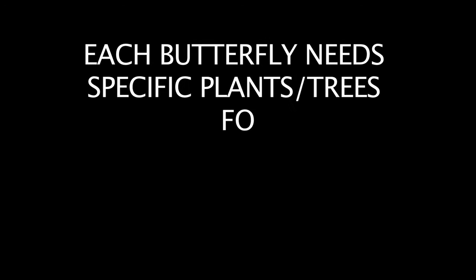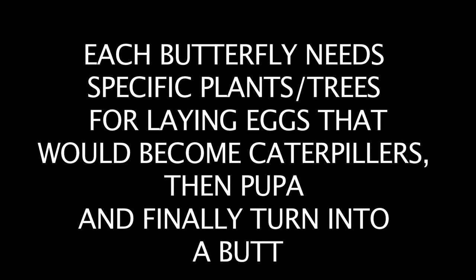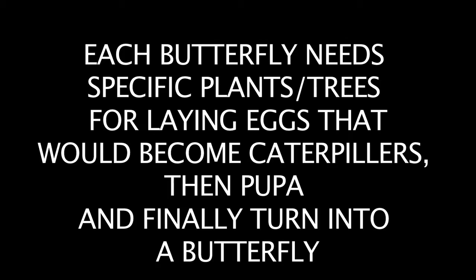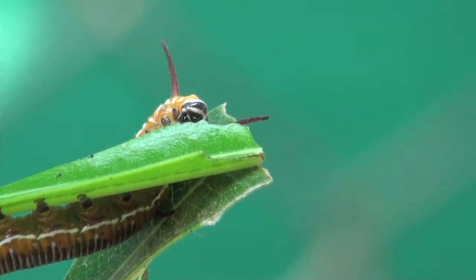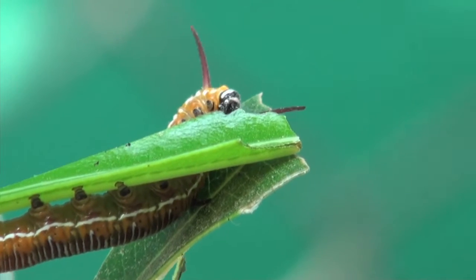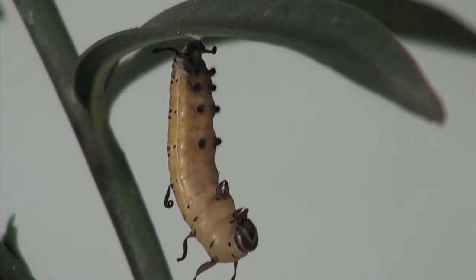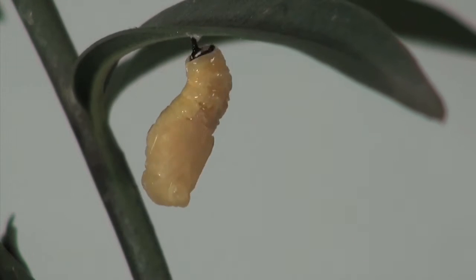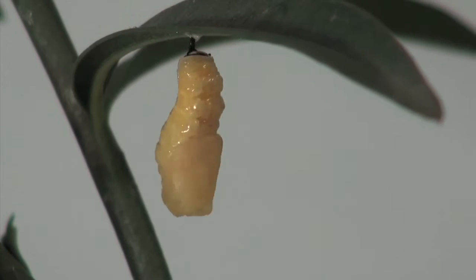Butterflies too need some specific plants to lay eggs and reproduce. The host plant oleander, or kaneer, is preferred by the crow butterfly. On this plant, we can see the entire cycle from eggs, caterpillar, and pupa to butterfly in our own garden.